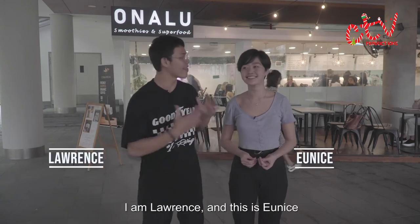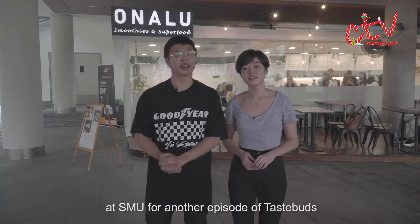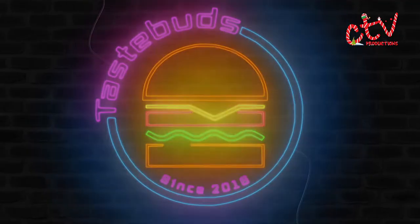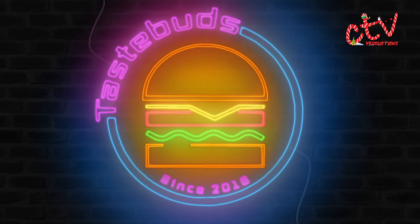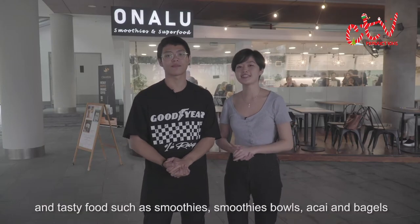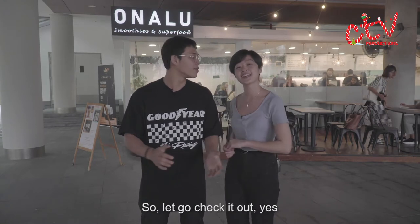Hey, what's going on guys! I'm Laurence and this is Eunice, and we are here outside Onaloo at SMU for another episode of Taste Buds. Onaloo is a cafe that provides great quality and tasty food such as smoothies, smoothie bowls, acai, and bagels. So let's go check it out!